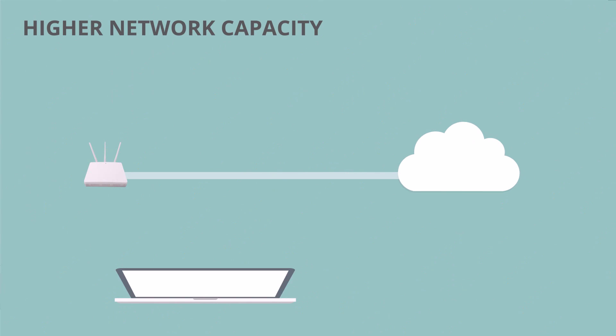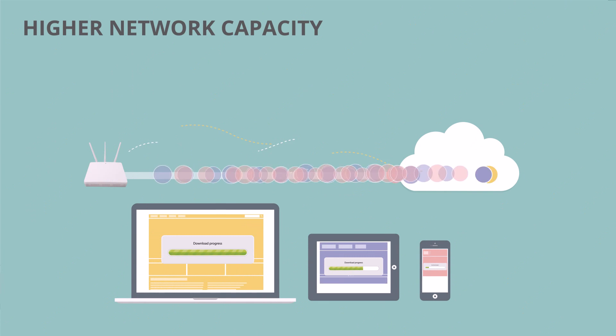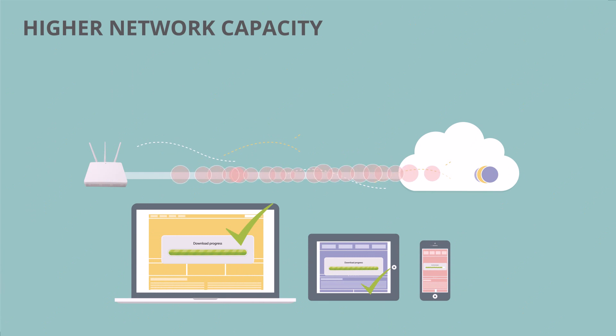Lastly, the increased data rates also reduce the demand of air time required to transmit data, which allows more devices to transmit data at the same time through a single AP.